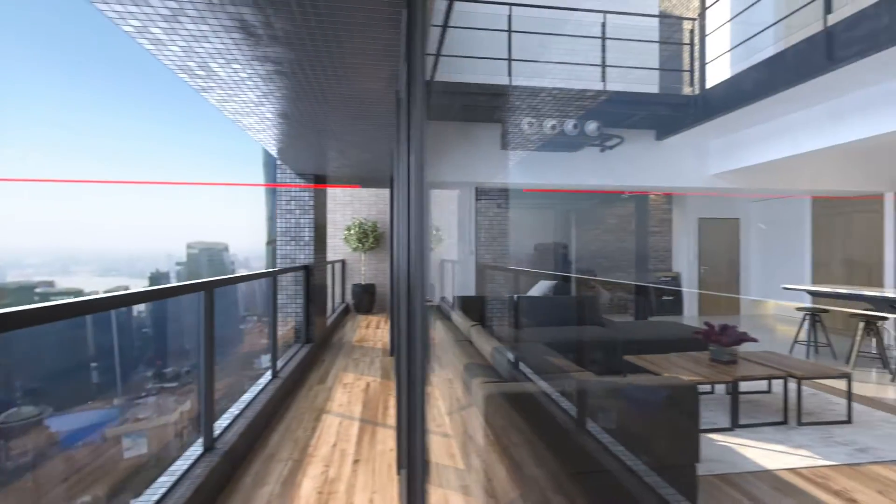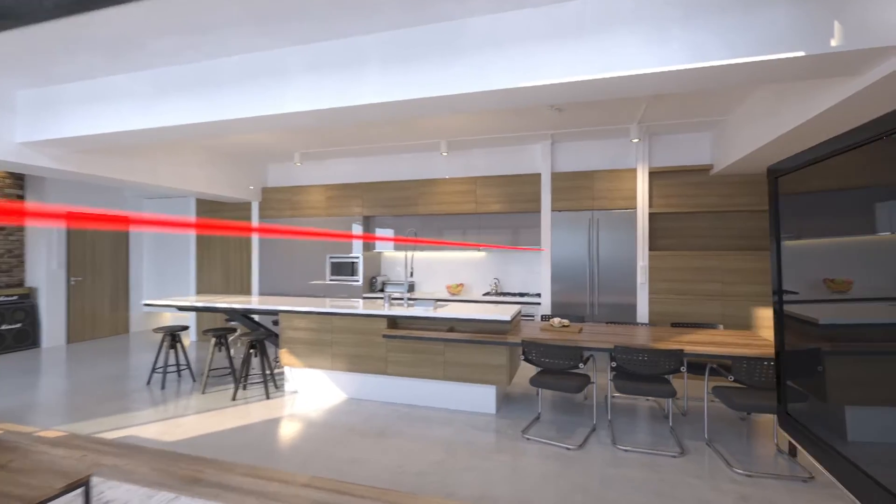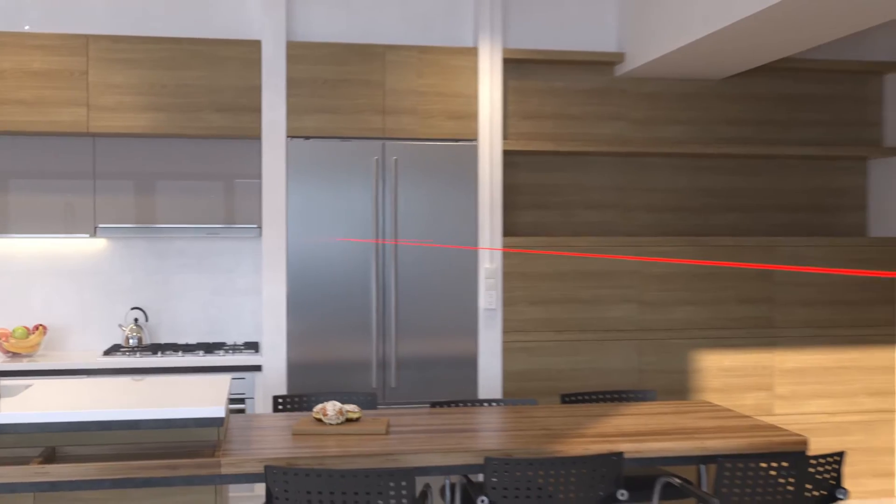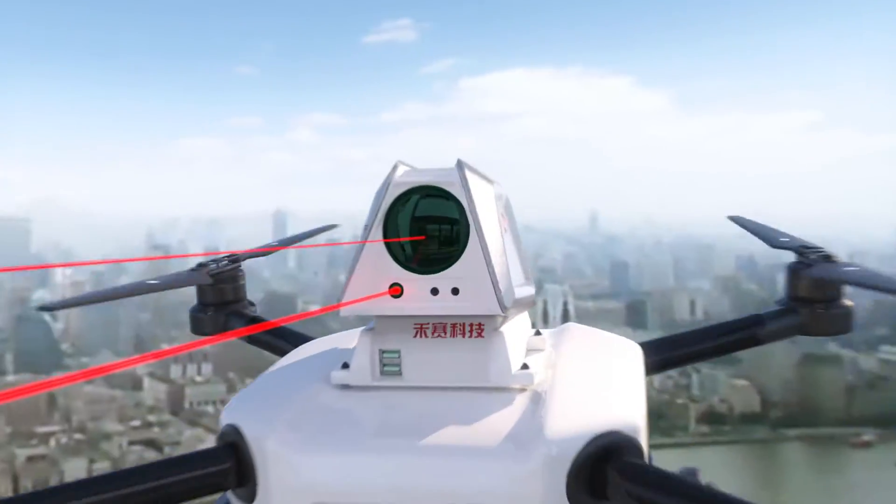Thanks to the cutting-edge technology from Stanford University, our light beam can travel through windows, partially absorbed by gas, and reflected by furniture and walls, all the way back into the sensor.